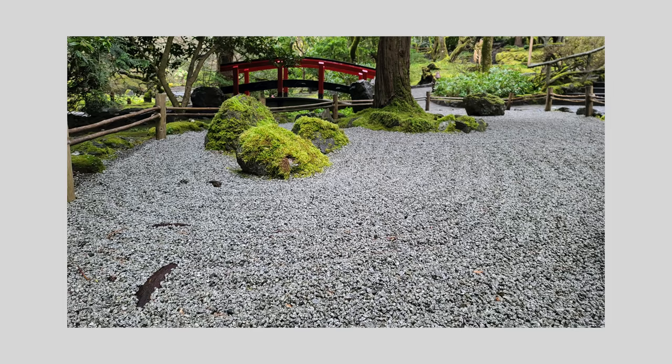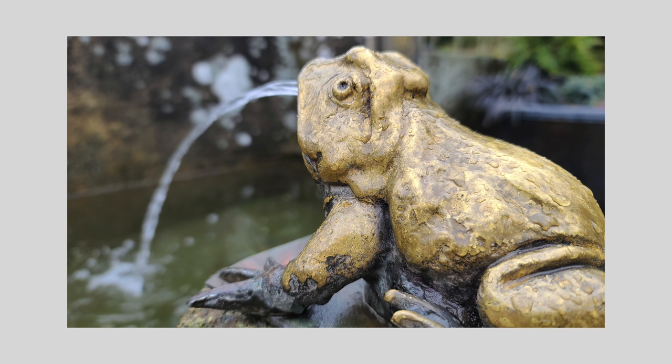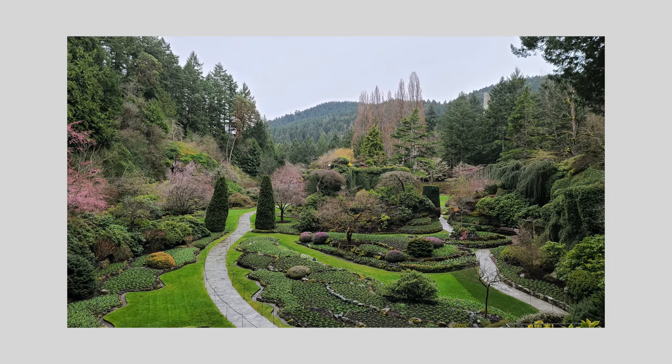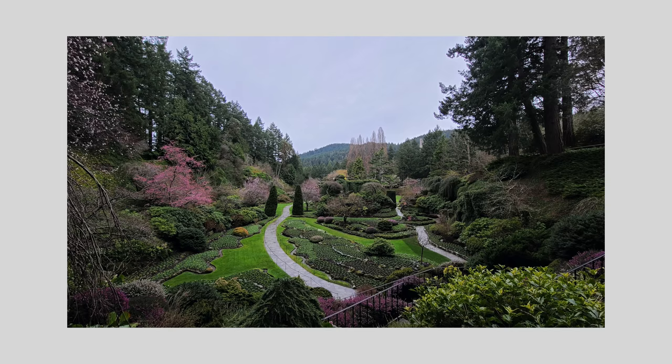108 megapixel photos are pretty useless to me and probably most people. If you want to capture every detail for the purpose of cropping in later, okay, cool — but it's not like you're capturing more color or light data. Personally, I think with the tools Samsung gave us with the other cameras on this phone, it's not really necessary.